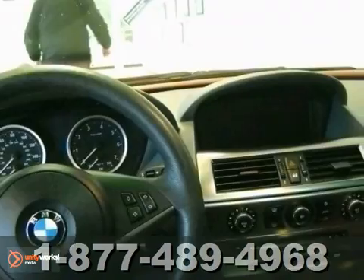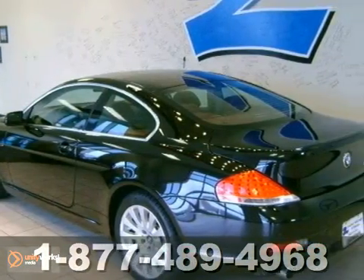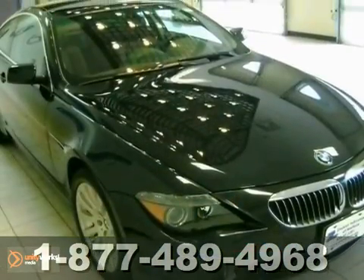With great features like alloy wheels, an automatic transmission, and privacy glass, this sedan is sure to please. A multifunction steering wheel and CD player are there for you, too.